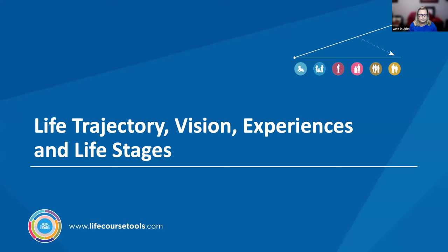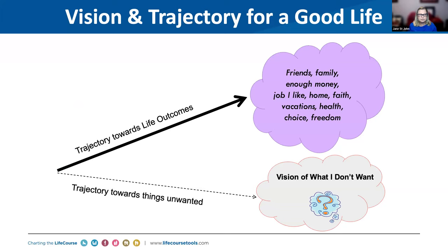We talk about life trajectory, which includes a vision, life experiences, and thinking about people throughout all the life stages. This becomes especially important as we think about health. When we ask people what their vision for a good life is, they say things like being with friends, family being a part of their life, having enough money to do the things they want, a job that fulfills them, maybe a faith life, being able to take vacations, being healthy, having choice and freedom.